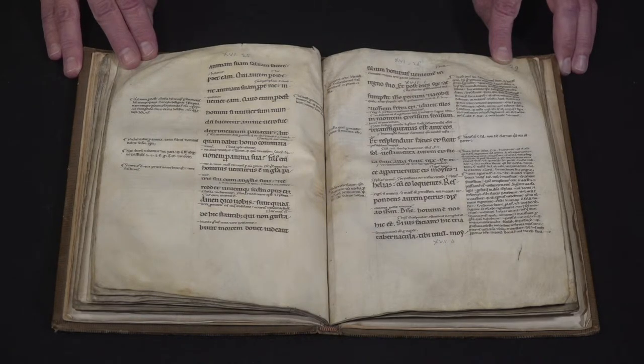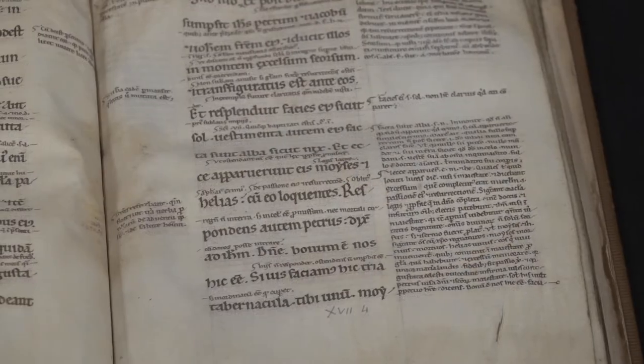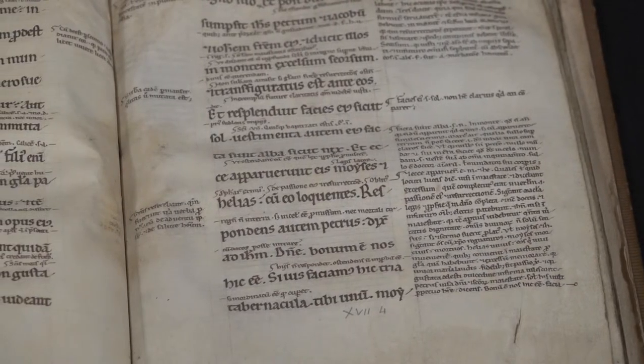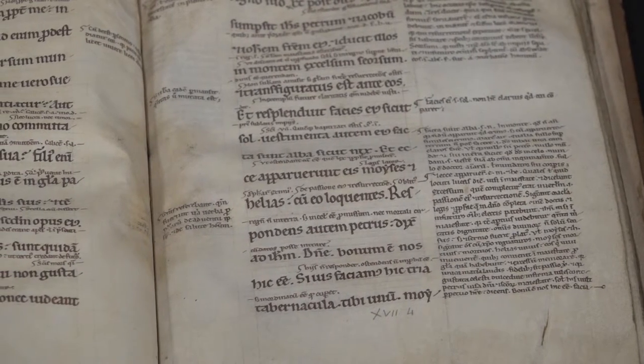What we mean by that is the text of the Gospel of Matthew, which you can see in the larger letters in the center column of the page, has commentaries or explanation. Those are the glosses — little commentaries written between the lines to comment on a particular word or phrase, and longer commentaries written in the margins, taken from great scholars of the early church and the medieval church.